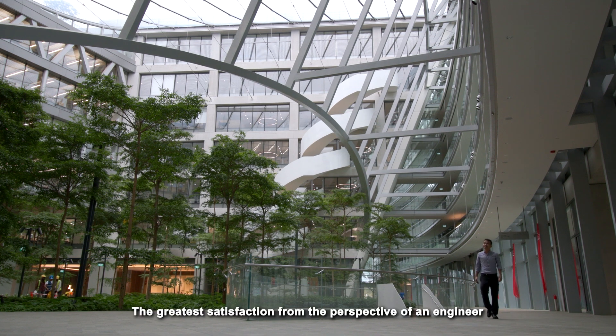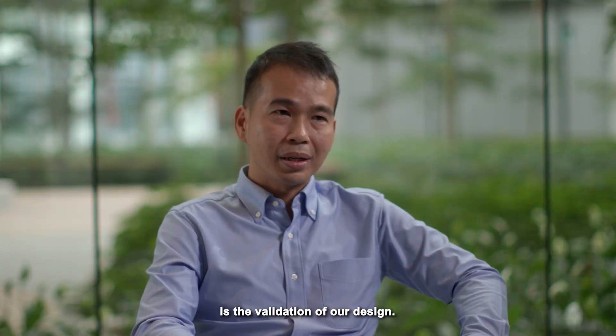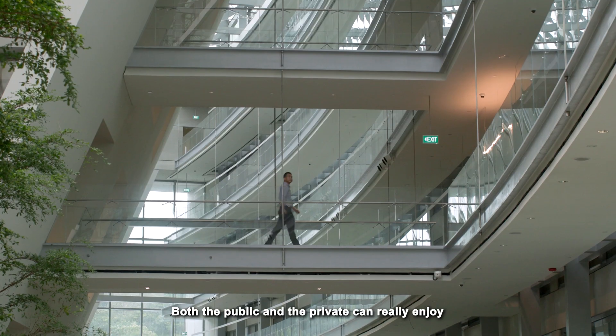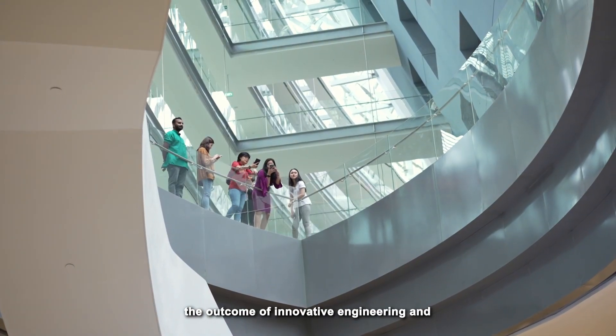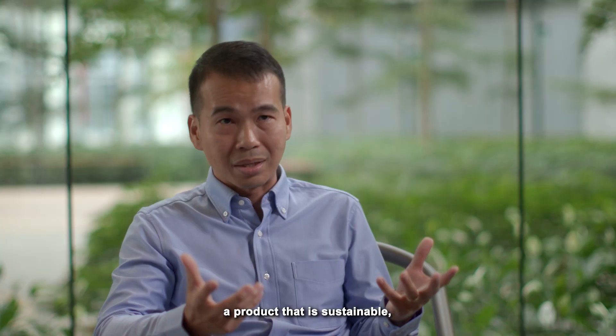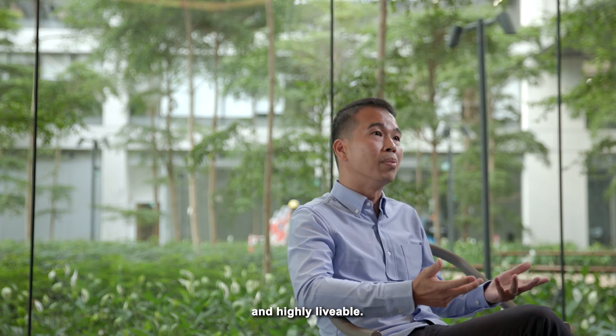The greatest satisfaction from the perspective of an engineer is the validation of our design. The public and the private can really enjoy the outcome of innovative engineering — a product that is sustainable, that is highly productive, that is highly livable.